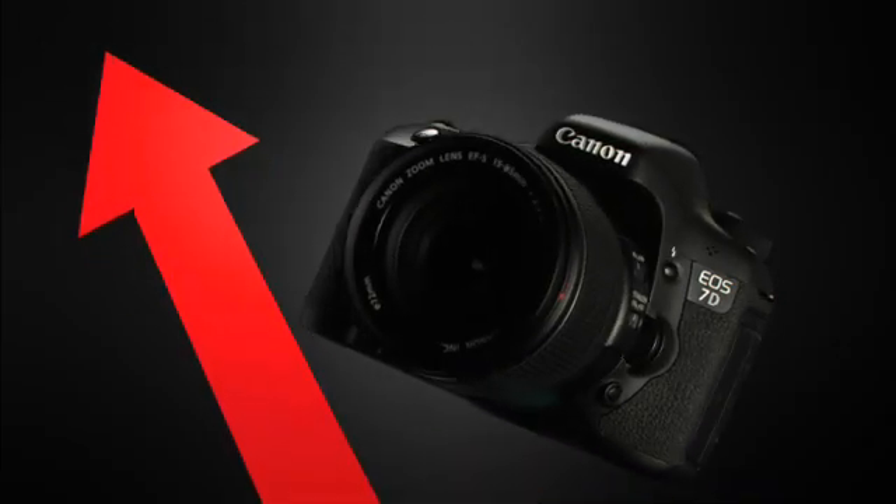With the new EOS 7D firmware upgrade, you will experience a whole new level of performance and operation, putting even more power in your hands.